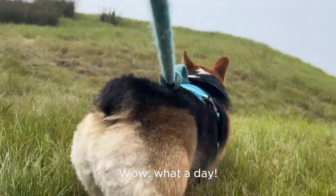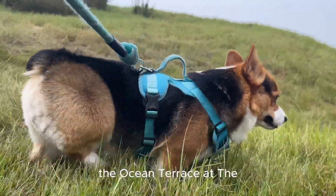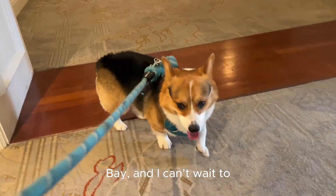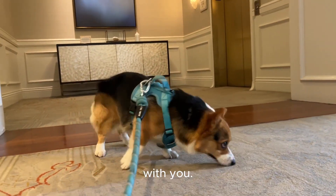Wow, what a day. My family and I went to the Ocean Terrace at the Ritz-Carlton, Half Moon Bay, and I can't wait to share the experience with you.